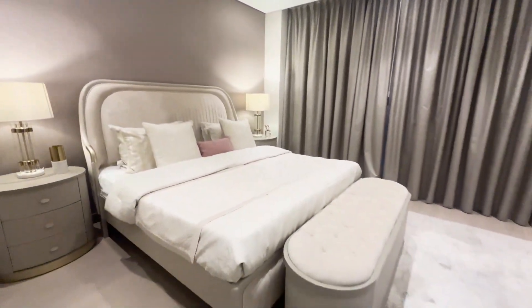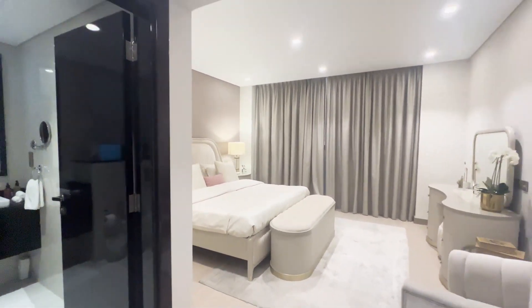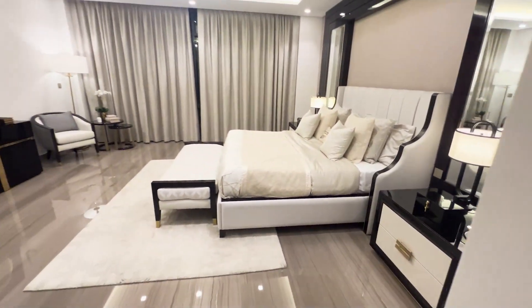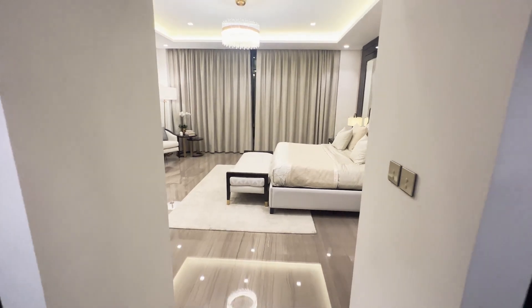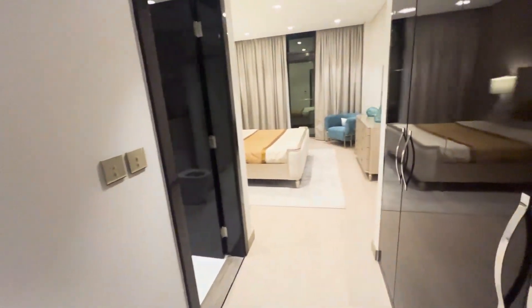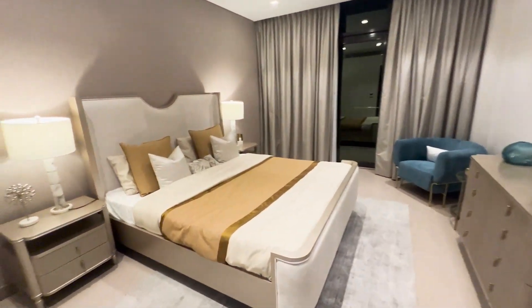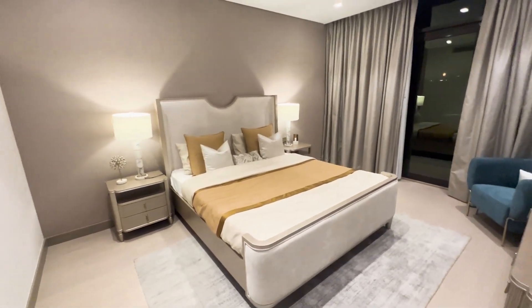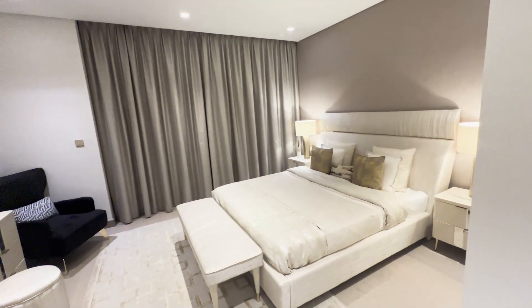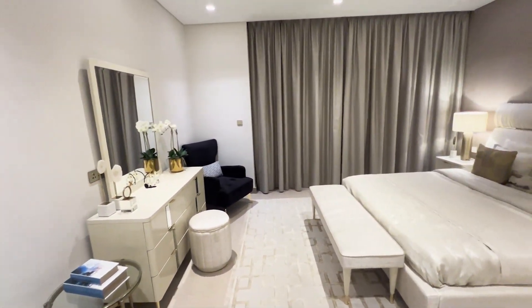It's stunning. I always look for the small details in the fittings, and the materials here are just top-notch — shining, new, and great quality. They really use good quality materials and make it sustainable for the long term. Absolutely stunning. Trump Estates is definitely a place I'd recommend checking out if you're looking to buy something for your family to live in.